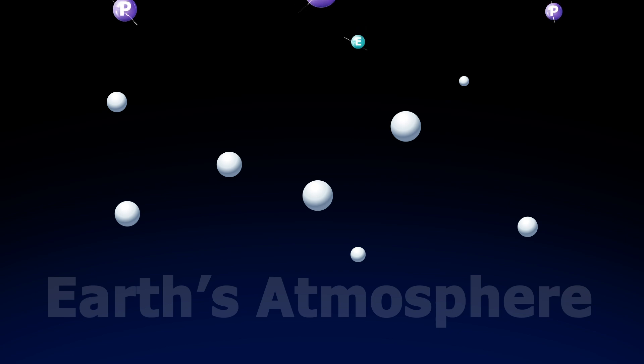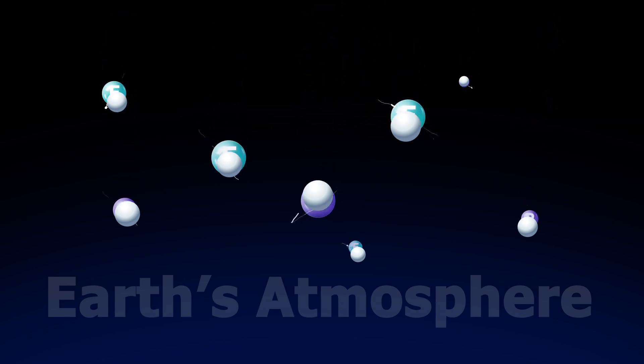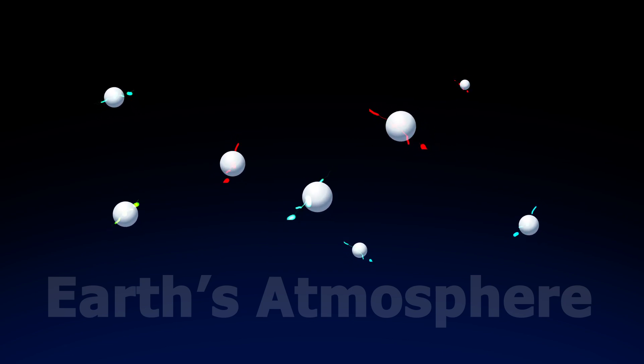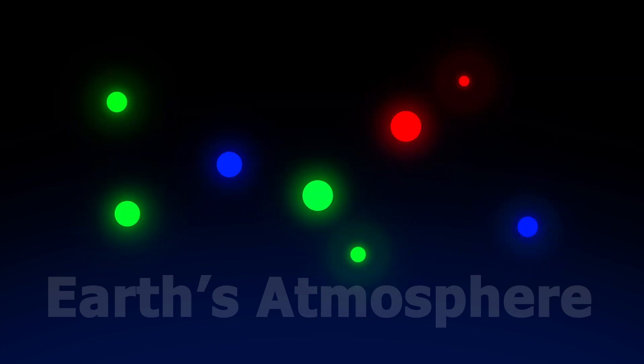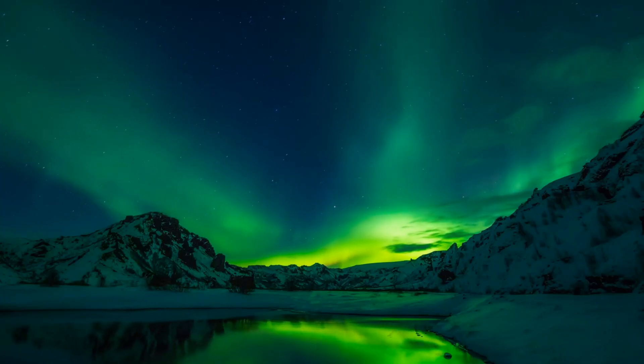When the charged particles collide with atoms and molecules in Earth's atmosphere, they transfer energy to these atmospheric particles, exciting them. As the excited atmospheric particles return to their normal state, they release energy in the form of light, creating the dazzling light displays we see as auroras.